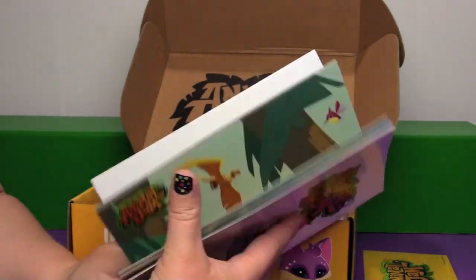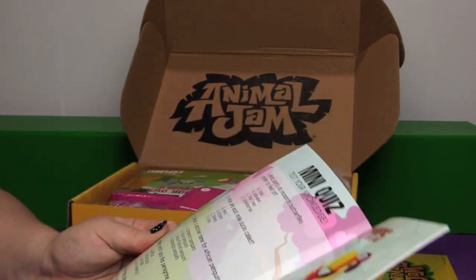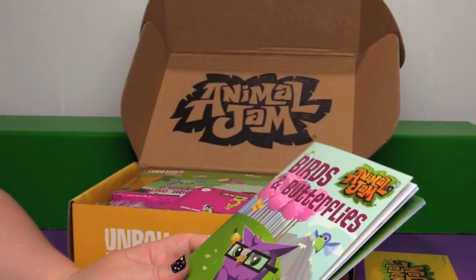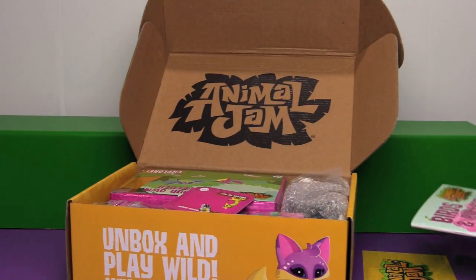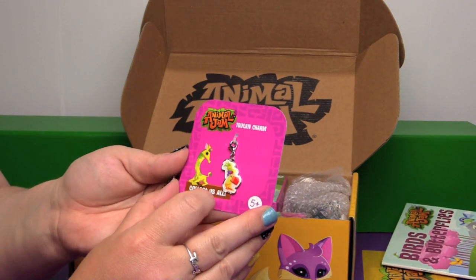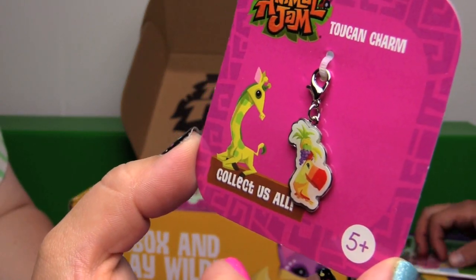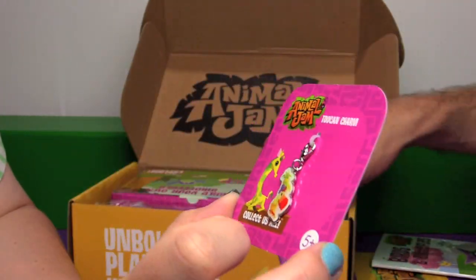I'm going to have to read this — I have my reading material. On the back there's a mini quiz where you test your knowledge. I haven't read the book yet so I wouldn't be there to test my animal knowledge. And what's this? This is the toucan charm — it's a little toucan. Collect them all. These are from the Play Wild app.